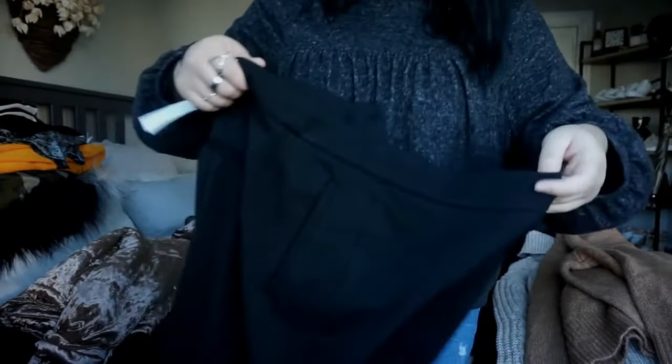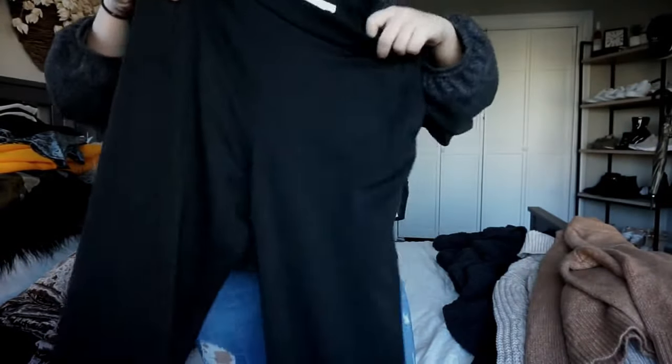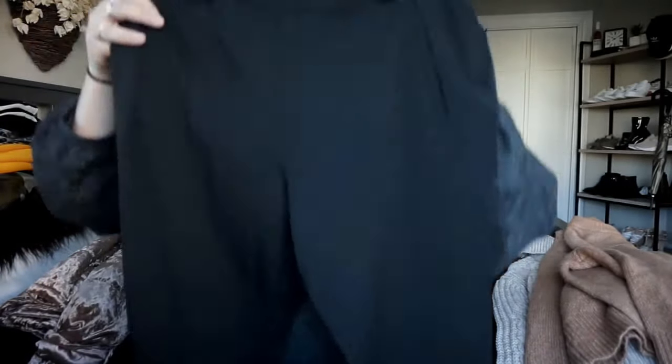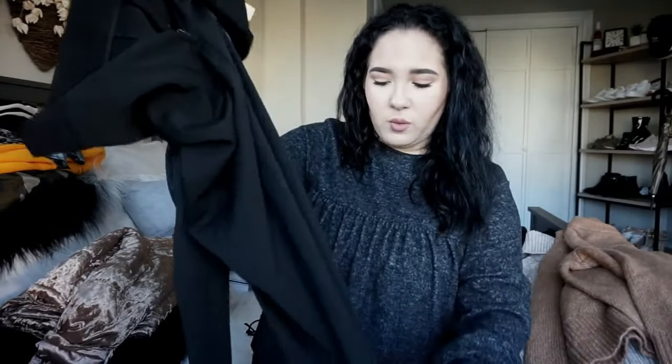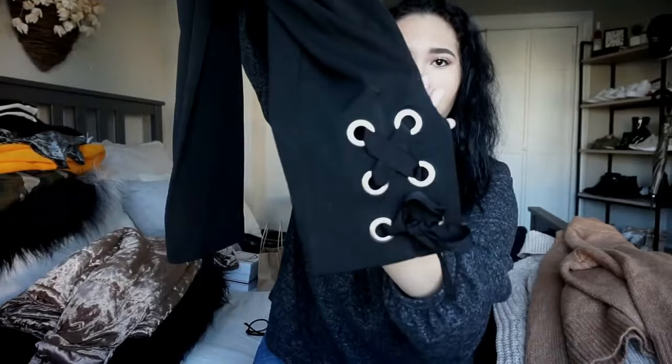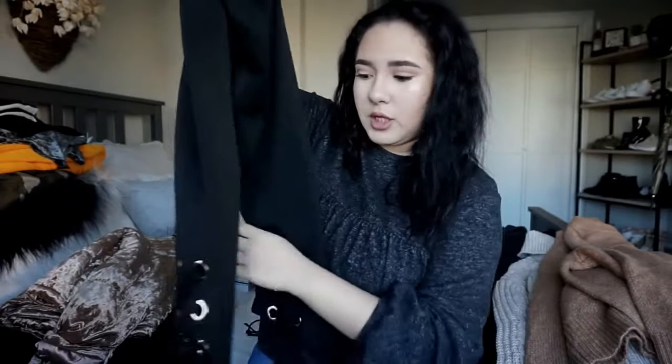So these pants — I got these at H&M on Black Friday — and I thought they were super cute. They're like these black kind-of work pants, but not really. I don't normally like black work pants, but the reason I got them was because of the bottom. They have this little crisscross ribbon thing going on, and I thought it was really cute and pretty.